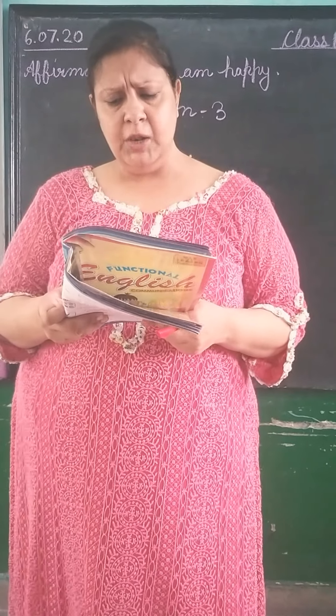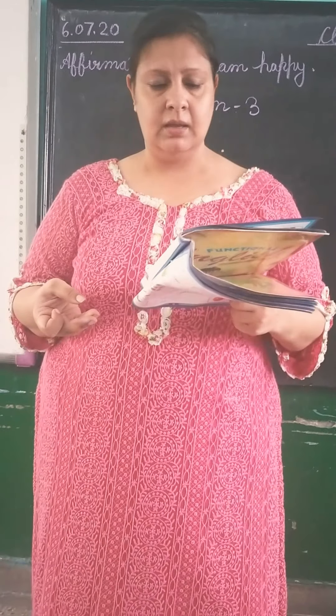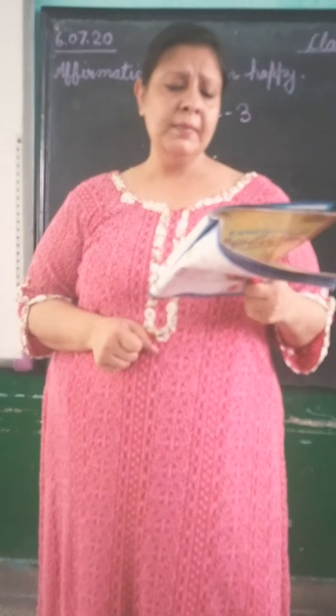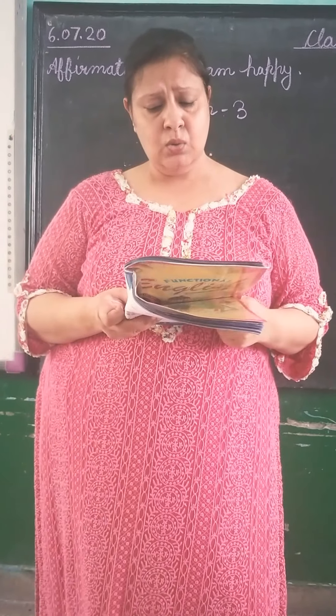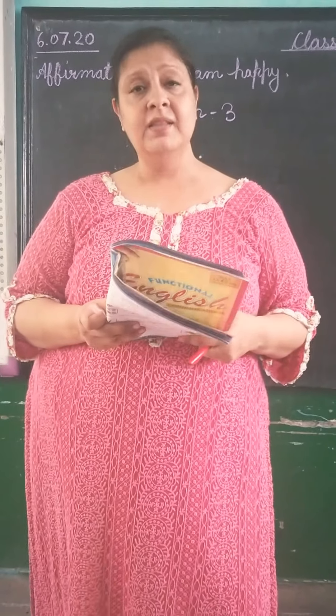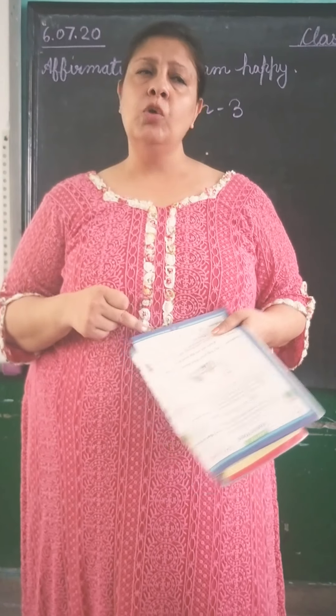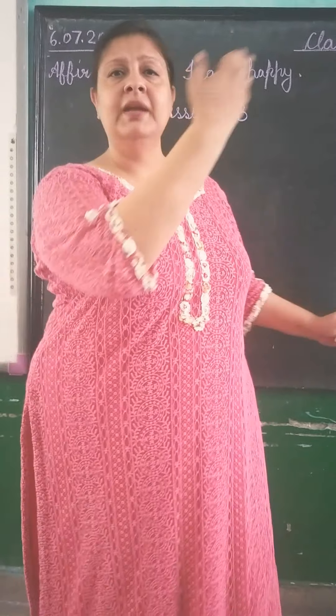Shopkeeper: May I help you? What should I show you? The shopkeeper asked — 'May I help you? What should I show you?' Raman said: 'Please show me that story book.' The child said, 'Please show me that.' That means the book is far from the speaker.